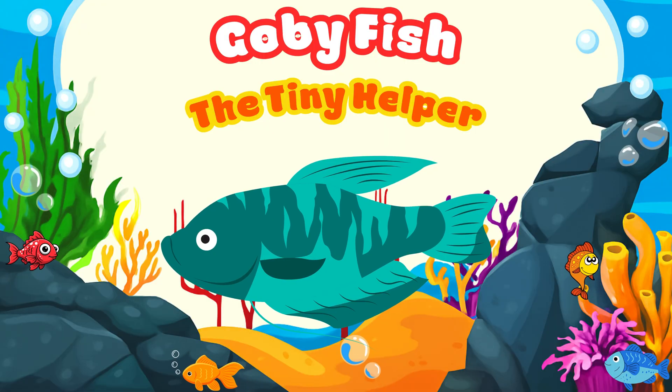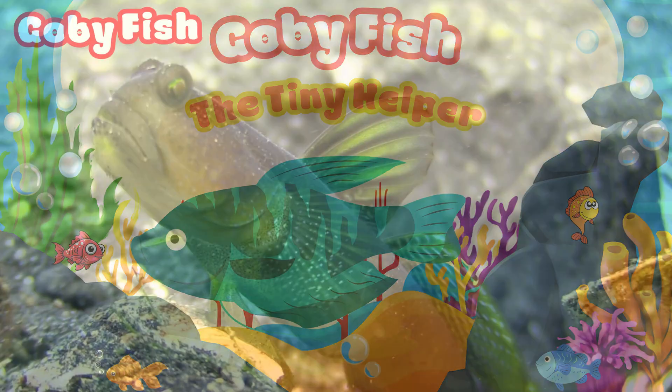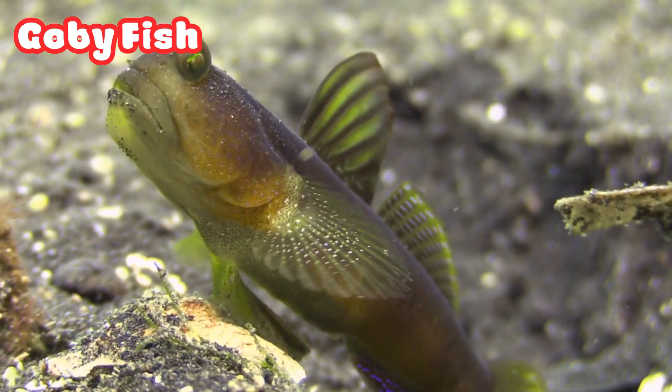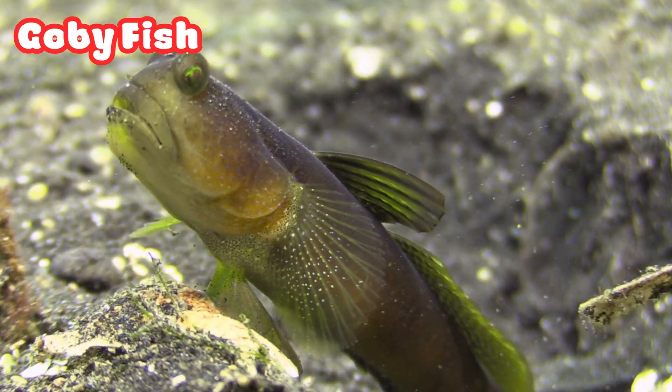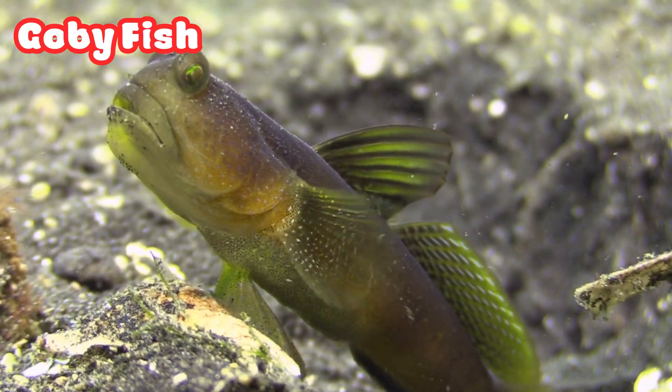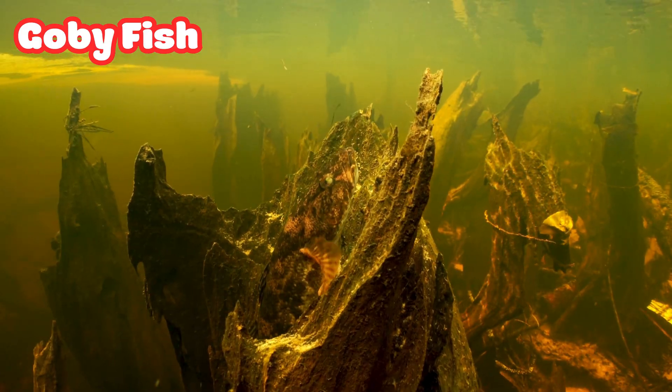Goby Fish: the Tiny Helper. Meet the Goby Fish, a little helper of the sea. It lives with a shrimp — the shrimp digs the home and the goby guards it. They live together in perfect teamwork.